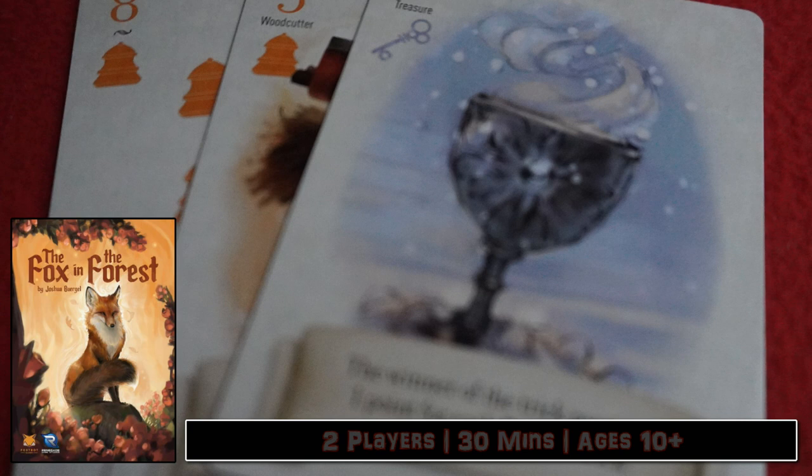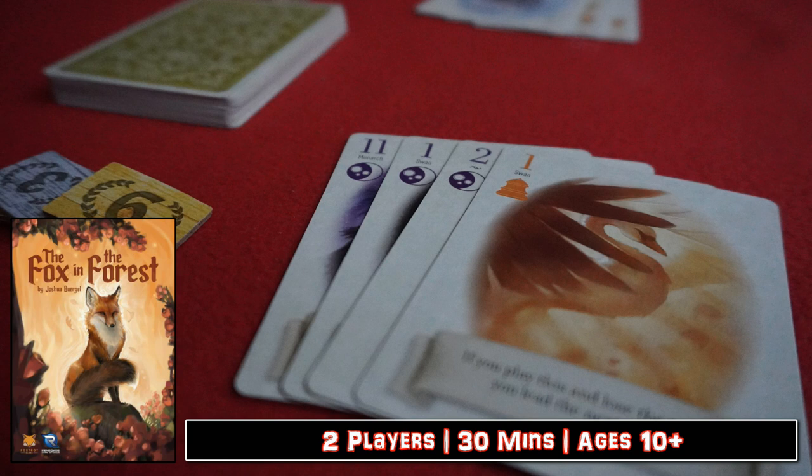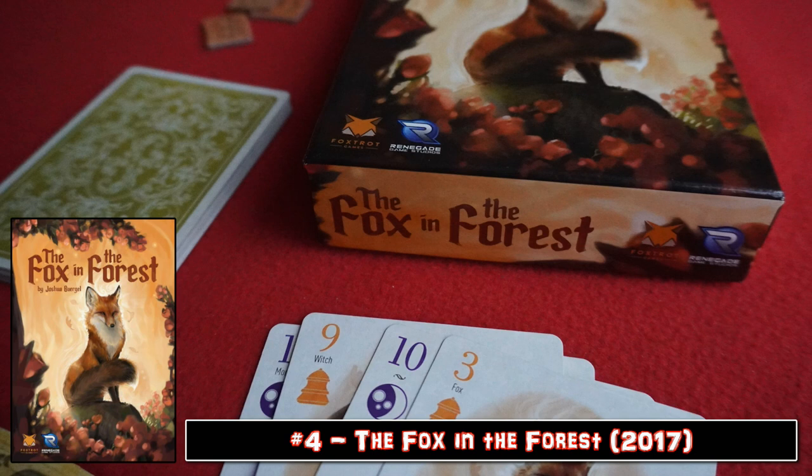Witches and woodcutters and snowflakes and swans — there's enough in this box to ensure that this is a definite step up in terms of theme and overall gameplay to those card games that gave this genre its name. The question remains, however: if a fox screams or barks in the forest but no one is there to hear it, does it actually make a sound?